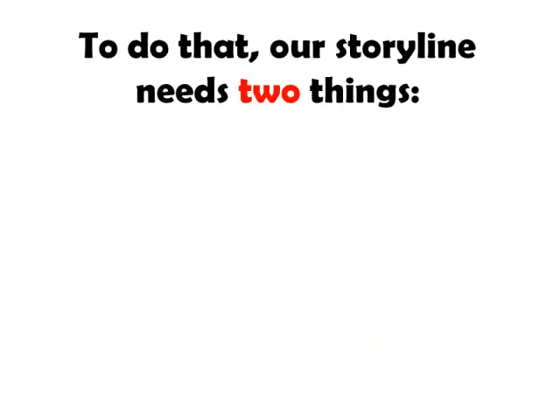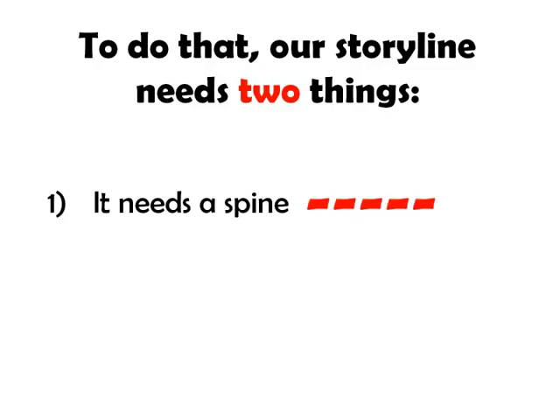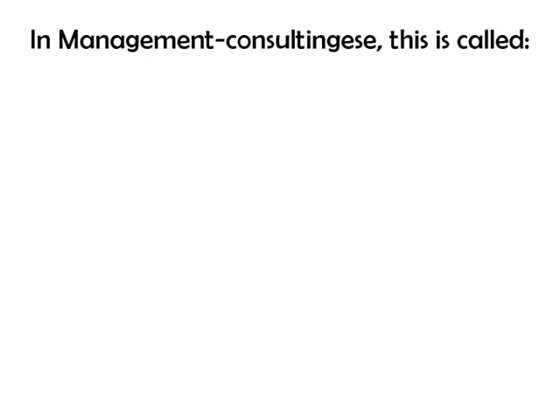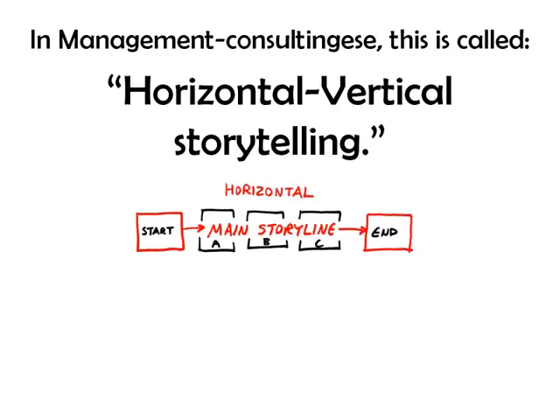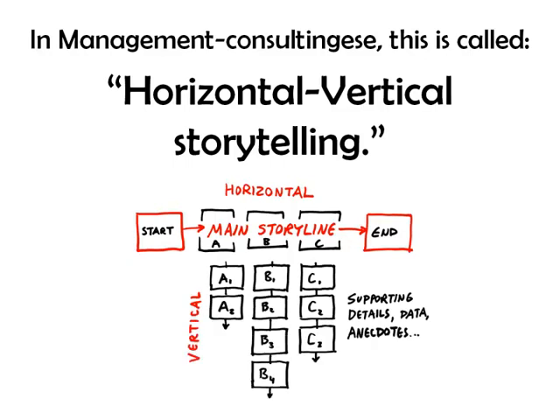To do that, our storyline needs two things: it needs a spine, and it needs anecdotes. In management consulting, this is called horizontal-vertical storytelling. What that means is we have our main story as a horizontal line, followed by lots of anecdotes that serve as verticals underneath.